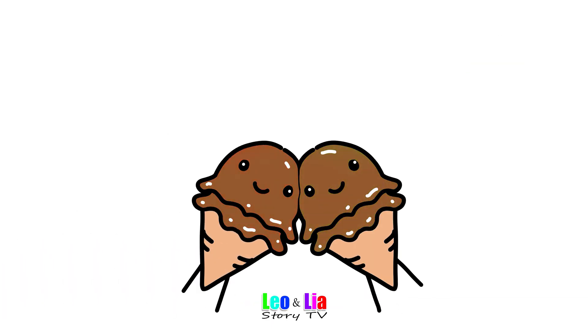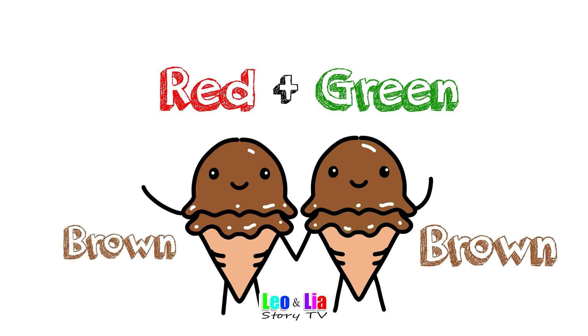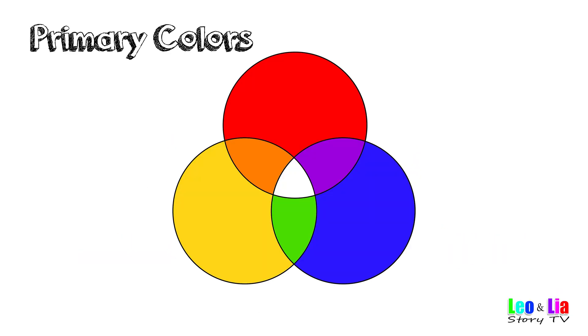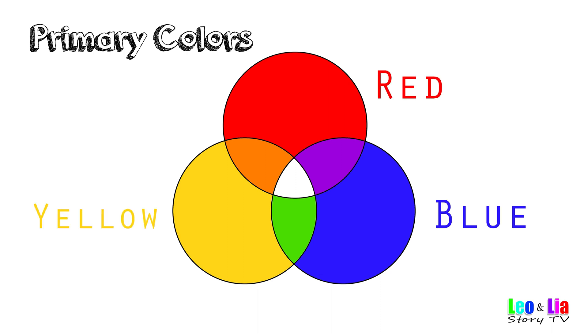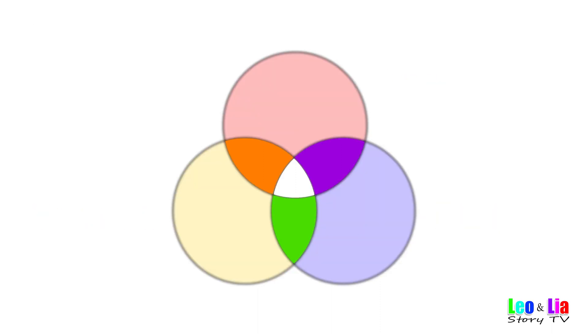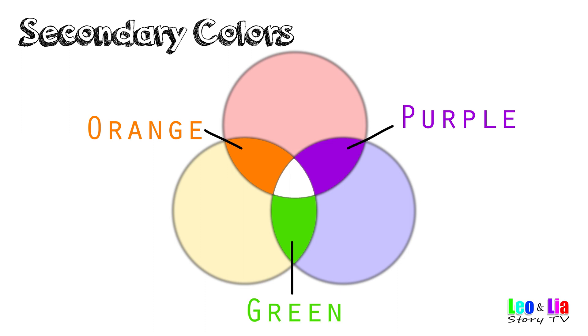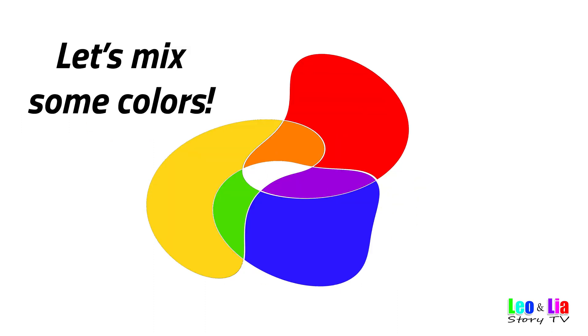Don't forget to subscribe! Color theory — these are primary colors: red, blue, yellow. Secondary colors: orange, purple, green. Let's mix some colors!